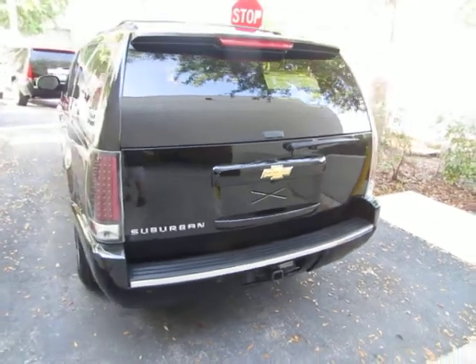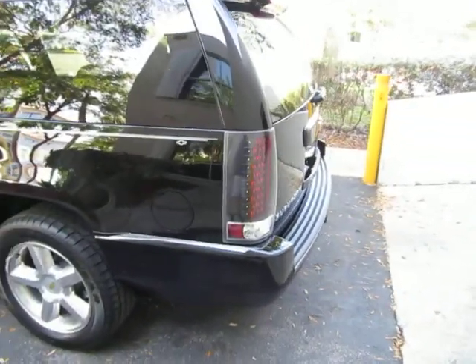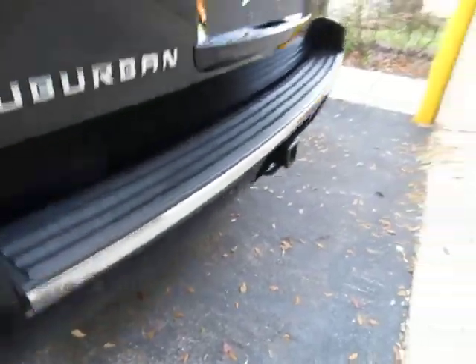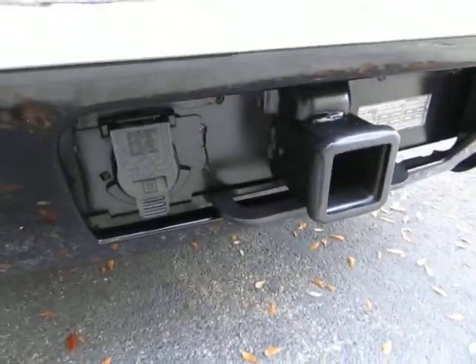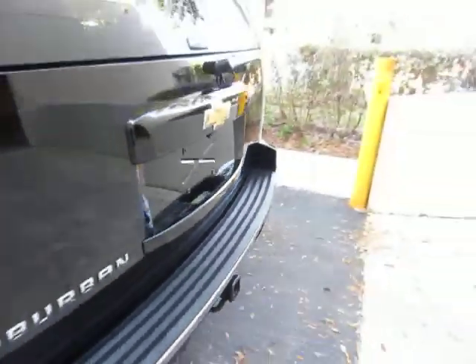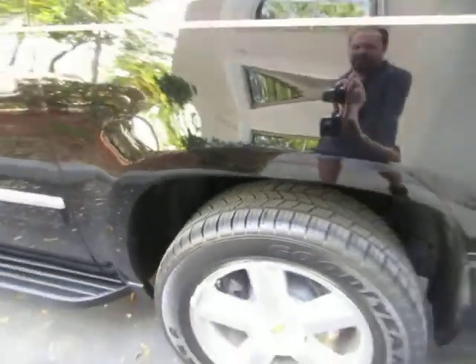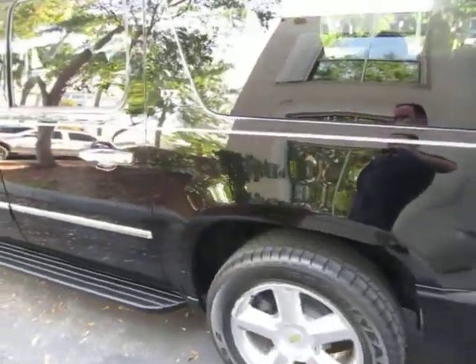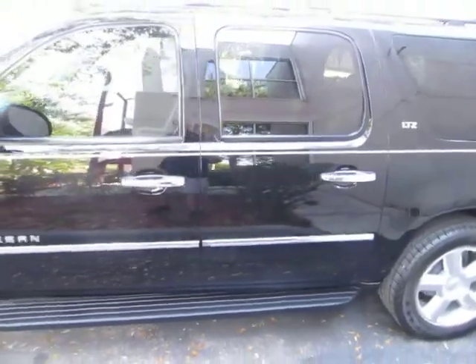We're going to finish going around the vehicle, get it started, and show you all the interior options. You've got parking sensors in the rear bumper — two on each side — that beep when you approach another vehicle or object. There's also a Class B heavy-duty towing package with the electric connection ready for all your towing needs. A roof rack with crossbars that slide up and down the side rails for luggage. I'll stop at every wheel and tire so you can see they're in great shape.